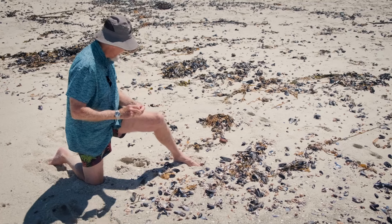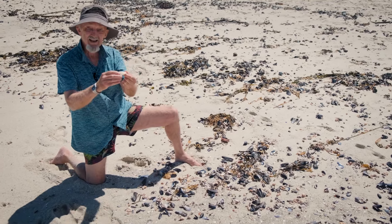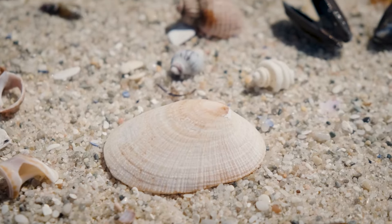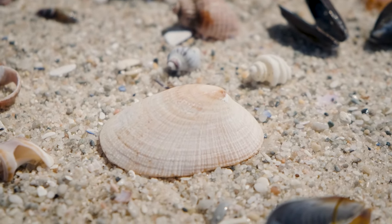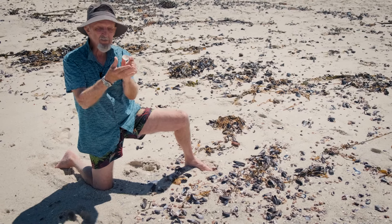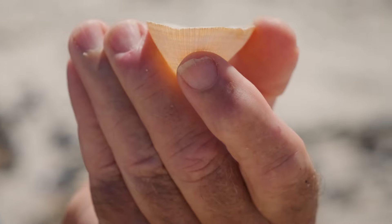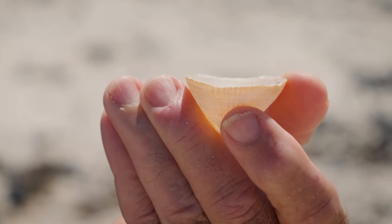There are lots of limpets here too. This is the kelp limpet — the limpet that lives exclusively on the stalks of sea bamboo, the big kelp. Its shell is bent to fit onto the stalk of the kelp plant.